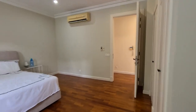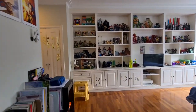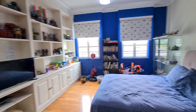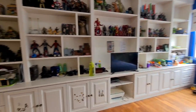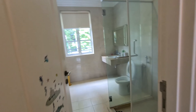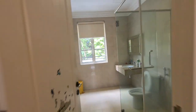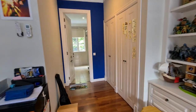Finally, we will enter the last bedroom. Additional cupboards and storage. Quick pan — lots of storage.